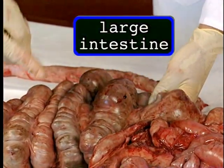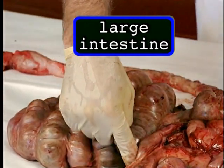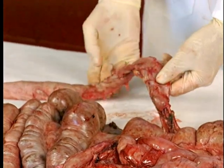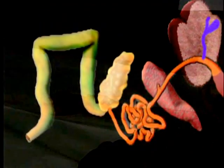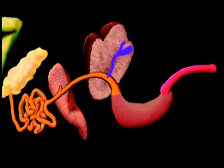The large intestine is a spiral structure that spirals back on itself, comes back out through and around down through here. The end of the large intestine is there, and the rectum would be here — feces would be eliminated from the animal at this point. Now that we've given a basic overview of the pig's gastrointestinal tract, let's go in and look closer.